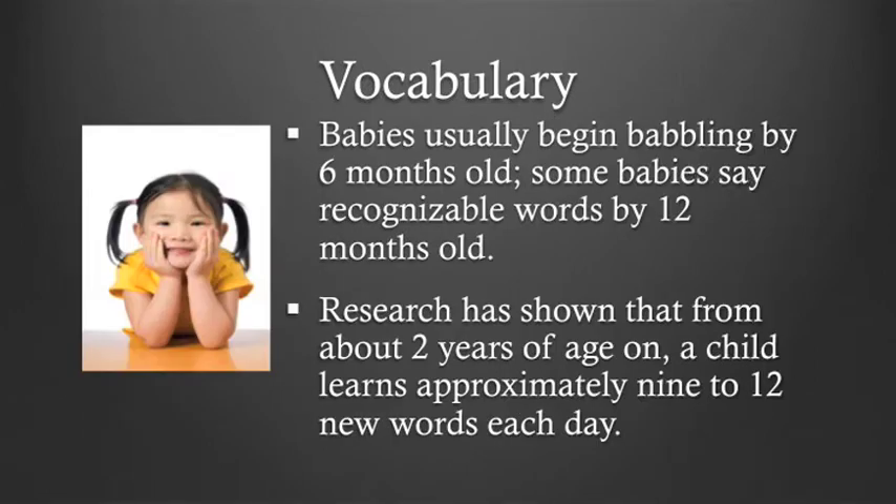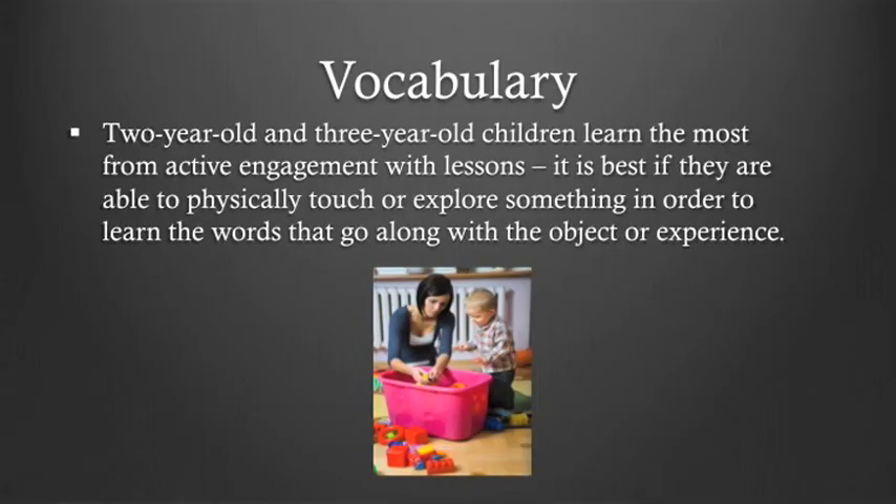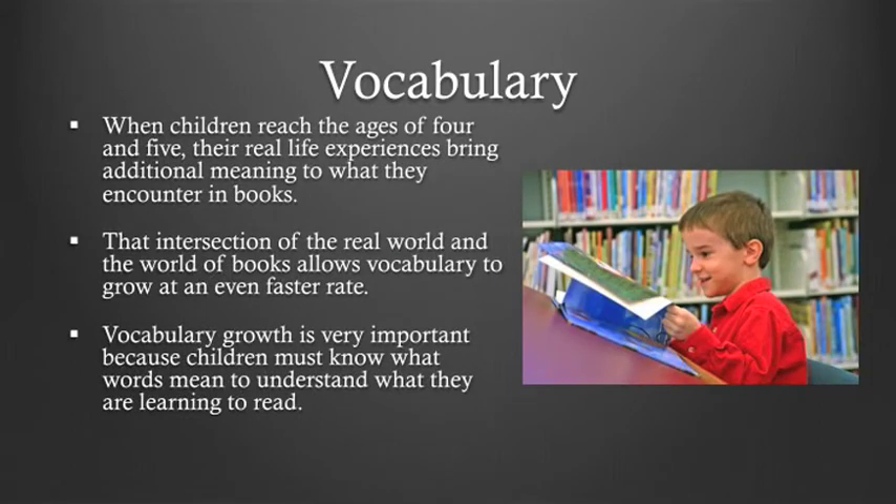It is important to know that babies usually begin babbling by six months old. A child learns approximately nine to twelve new words each day. Two and three-year-olds learn from actively being involved with language — it's best if they can have objects around that they can use and experience the words they're learning. When children reach the ages of four and five, their real-life experiences bring additional meaning to what they encounter in books, and that intersection of the real world and the world of books allows vocabulary to grow at an even faster rate.